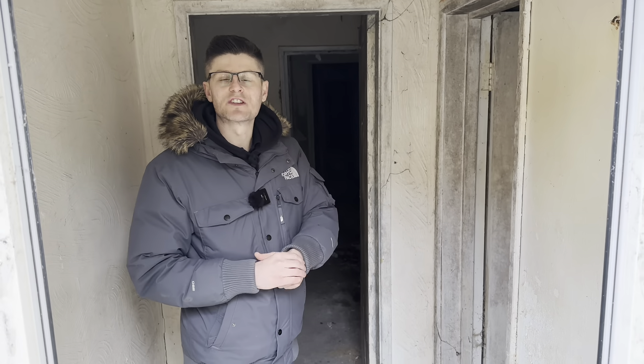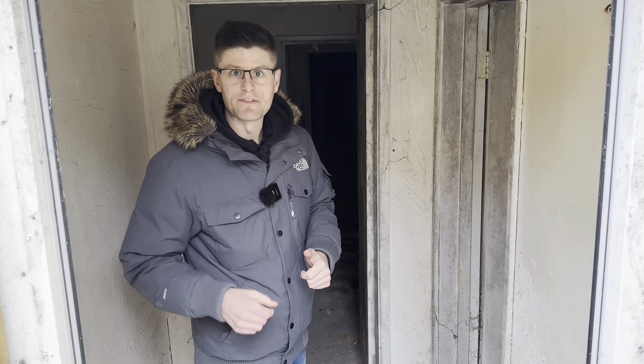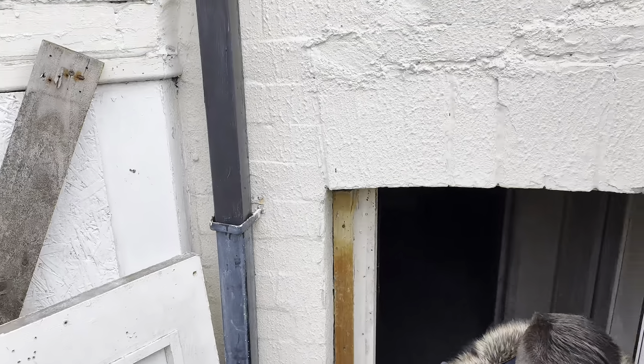It's going to cost around £25,000 to £35,000 to renovate the basement flat. I'll head upstairs and show you the rest of the house.